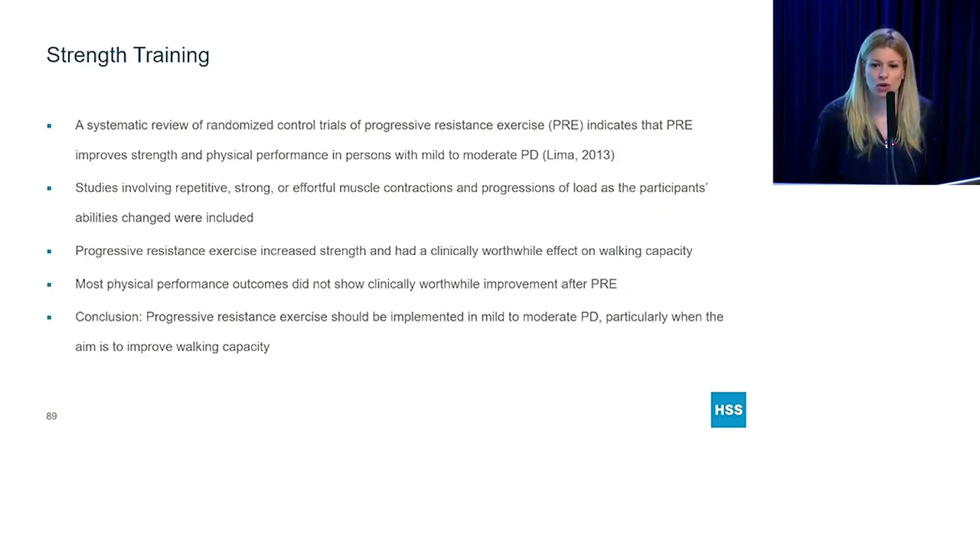Next, strength training. A review of trials looking at progressive resistance exercise showed that people with mild to moderate forms of Parkinson's disease got stronger and also had more walking endurance. Unfortunately, it didn't seem to improve overall function. So if you have a mild to moderate form of Parkinson's and your main goal is to improve your gait capacity, progressive resistance exercise — typically weight training — is what you should be doing.